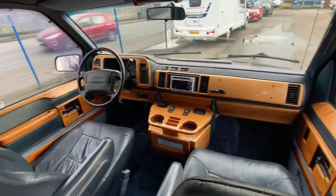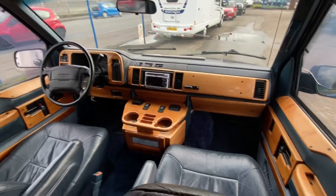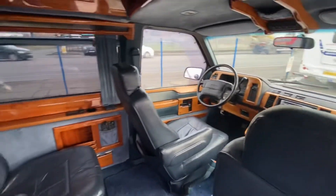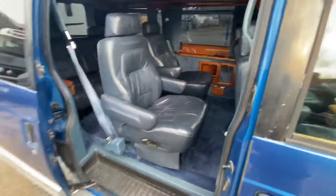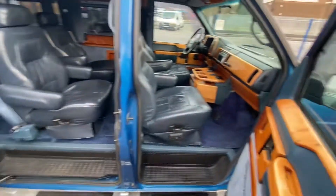Condition-wise, this is what I would call the definition of retro. It's a bit of a collector's item — very well sought after, with only a few around.